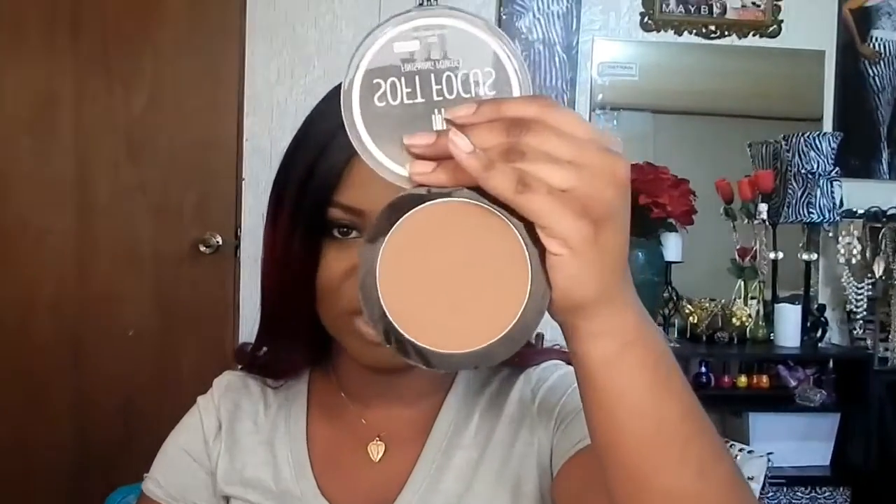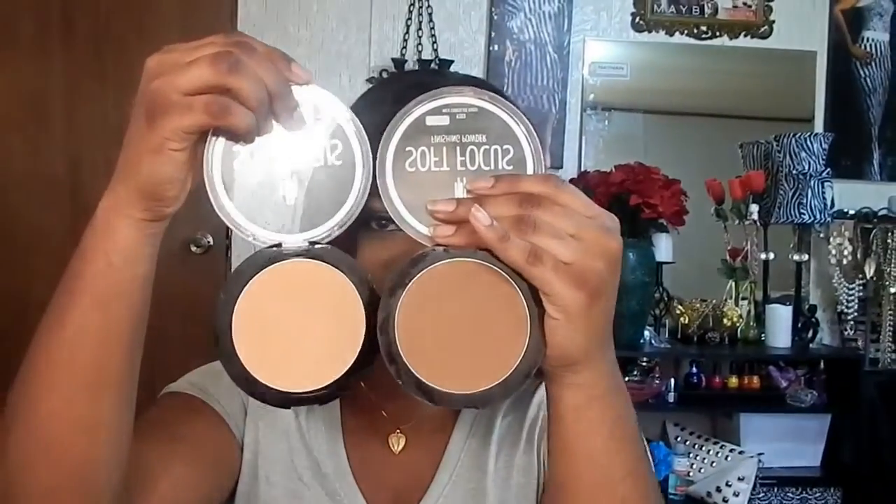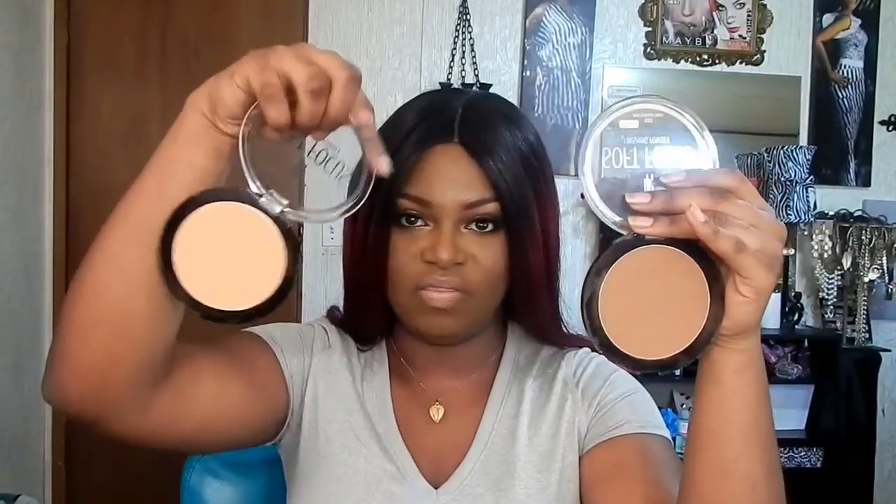They have three shades in the line, and all three cater to women of color. The lightest shade is Golden Almond — I actually highlight under my eyes with that, which is what I have on today. I set my foundation with the darkest shade, Milk Chocolate, and highlight with the lightest one. There's an in-between shade that goes in the middle that I don't have.